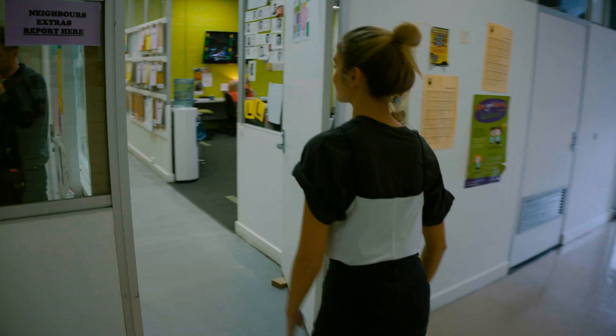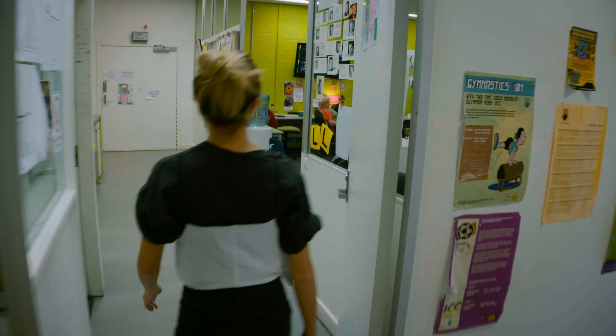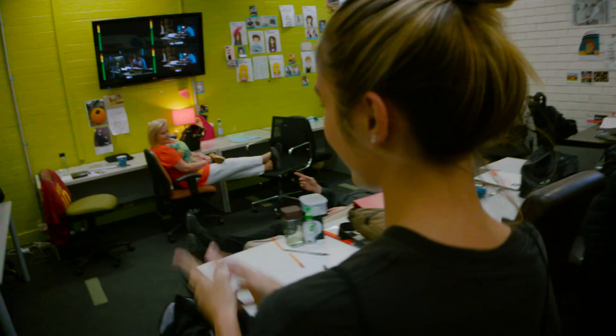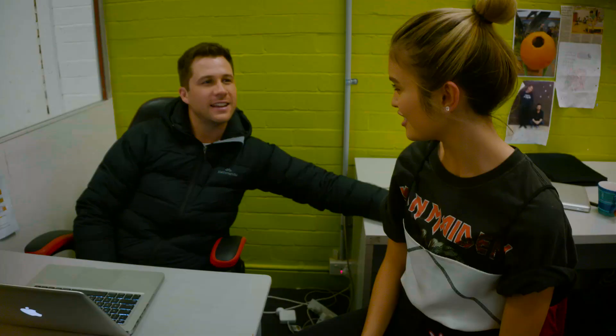So this is the green room where all the cast hang out — it's literally green! Have you been actoring today? Not just yet, last scene of the day. Have you been actoring? I have been actoring my socks off! Oh really? Yeah, as Colette Mann says. Don't you, Colette Mann? I do, Scott.